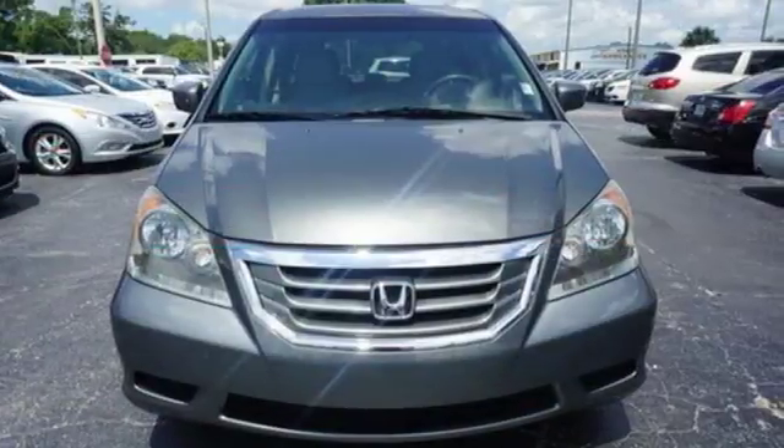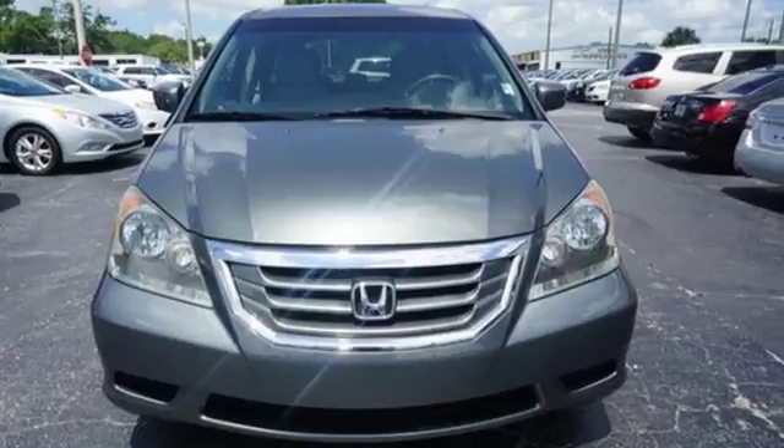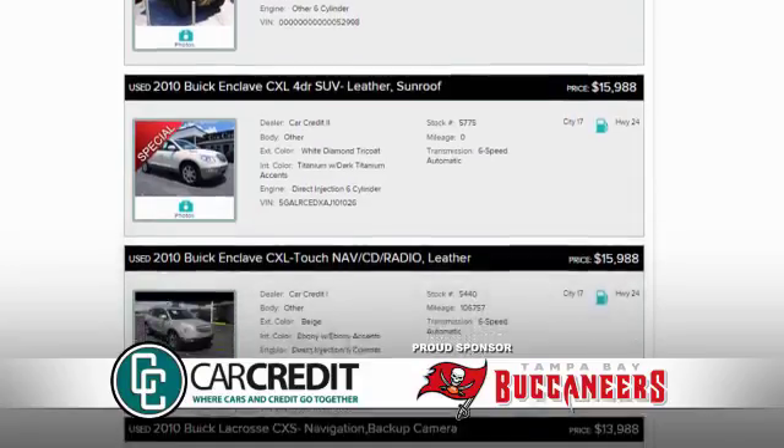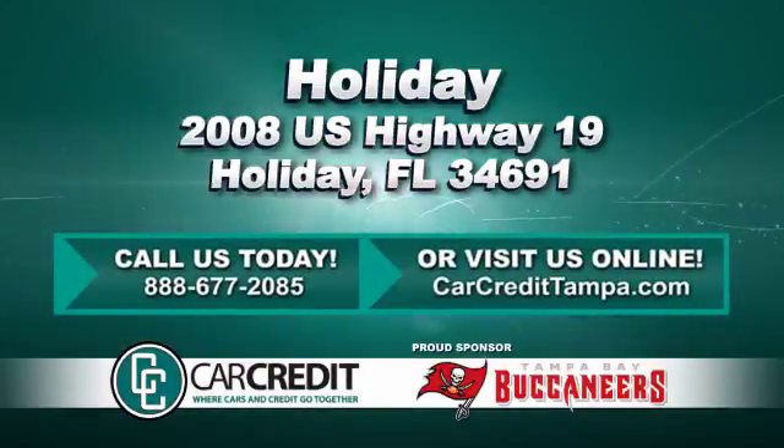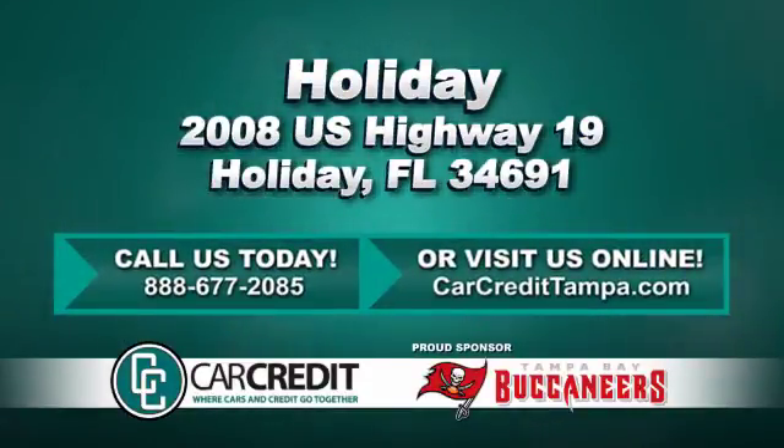This Odyssey excels at all things important for a minivan. We're confident we have the right used car, truck, or SUV for you. Stop in and see us today at 2008 U.S. Highway 19 in Holiday, Florida.